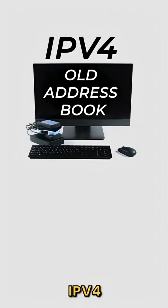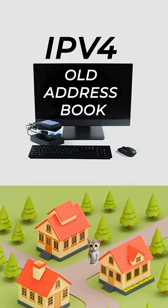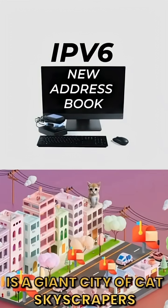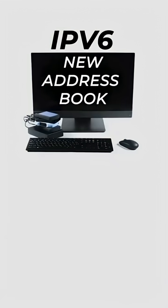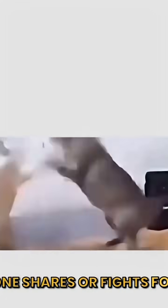Think of it like this: IPv4 is a small neighborhood of cat houses with few mailboxes. IPv6 is a giant city of cat skyscrapers with endless mailboxes. Both send packets, both work online, but IPv6 gives every kitty a spot so no one shares or fights for an address.